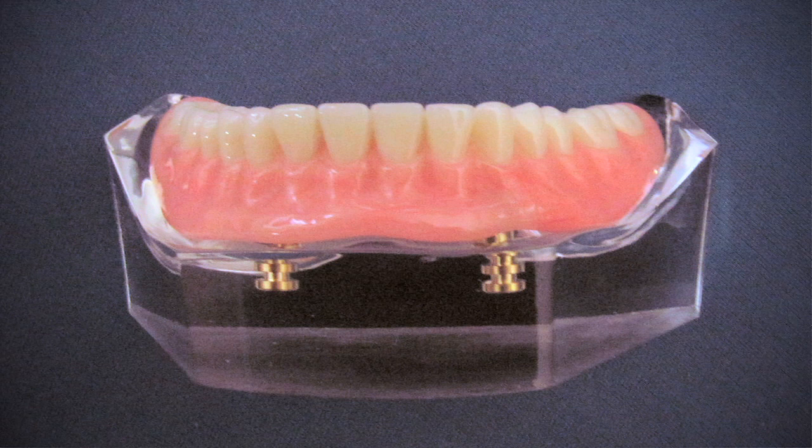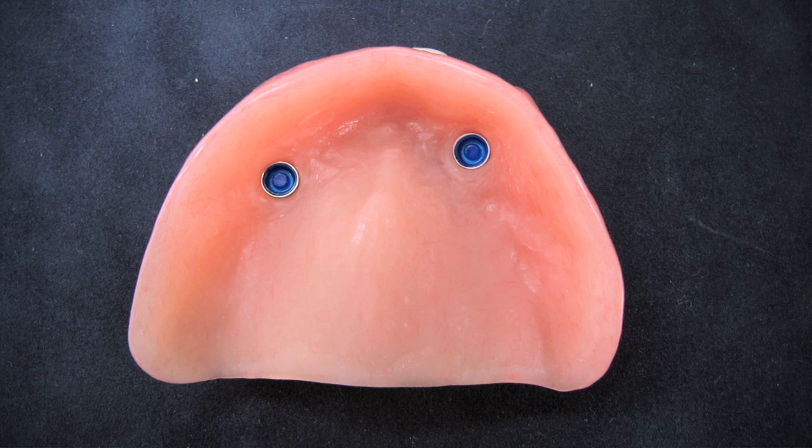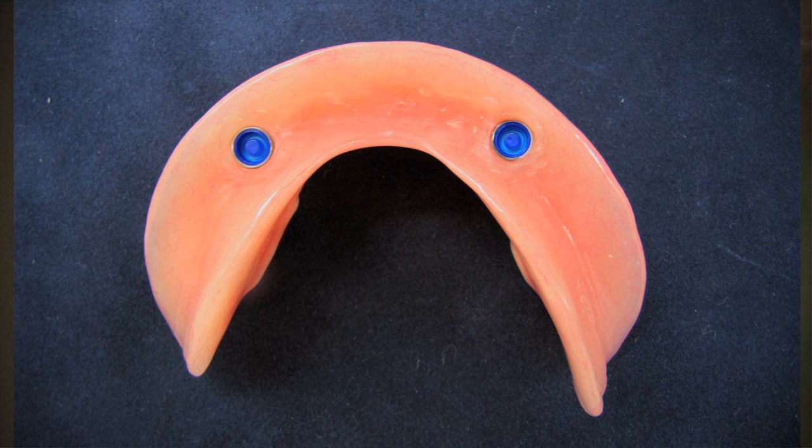The second option we offer involves inserting three implants to support an overdenture. An overdenture is essentially a denture that snaps onto the implants. We use attachments called locators that connect the denture to the implants. These attachments eliminate the need for adhesives in most cases. The dentures do need to be removed for cleaning twice a day. These overdentures are more stable than regular dentures, but some minor movement does occur during function.